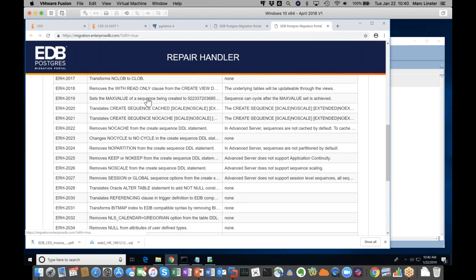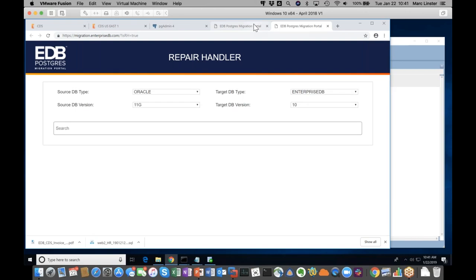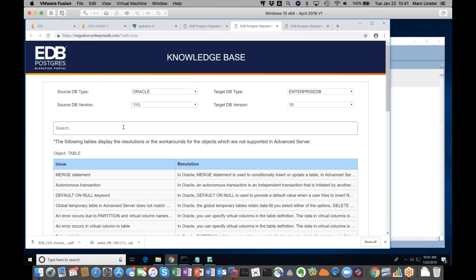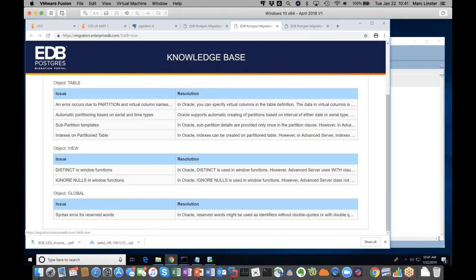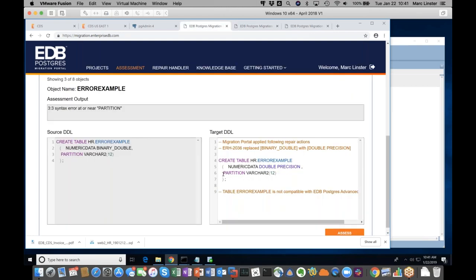Let me show you the repair handlers — for example, it replaces NCLOB with CLOB because that's the equivalent in Postgres. Going back to the migration portal, it still has another error with 'partition.' As I said, partition is a keyword and I need to replace it with a quoted version. We have a whole knowledge base where I can look up reserved words. I'll quickly quote 'partition' and run my assessment again. Now I have 100% success. I'm going to export my DDL, export this schema to a file called 'Webinar Jan.'